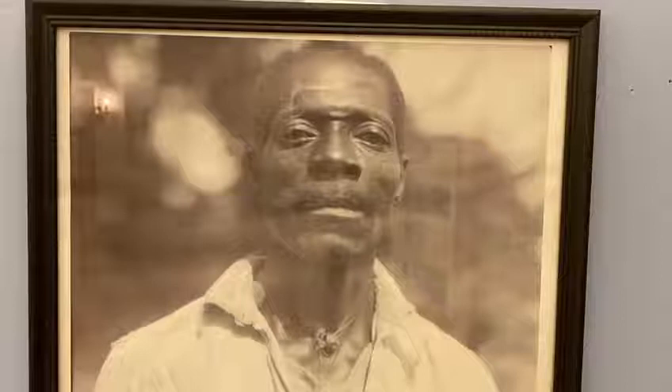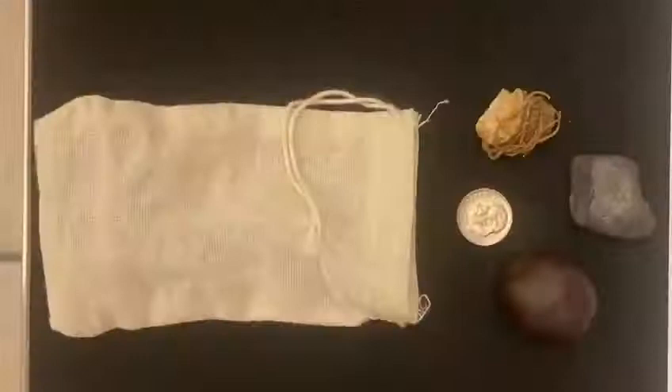Next we have a photograph of a hoodoo healer taken by Newbell Niles Puckett. Puckett was a Mississippi folklorist who conducted research and documented African-American folklore practices in the 1920s and 30s. This photograph provides an example of early hoodoo practitioners. The healer in this photo is wearing nutmeg on thread around his neck, which he believed would provide him with good health and protection.